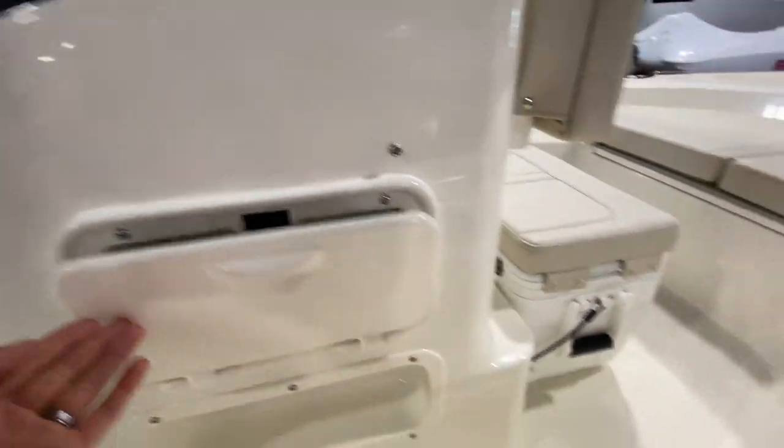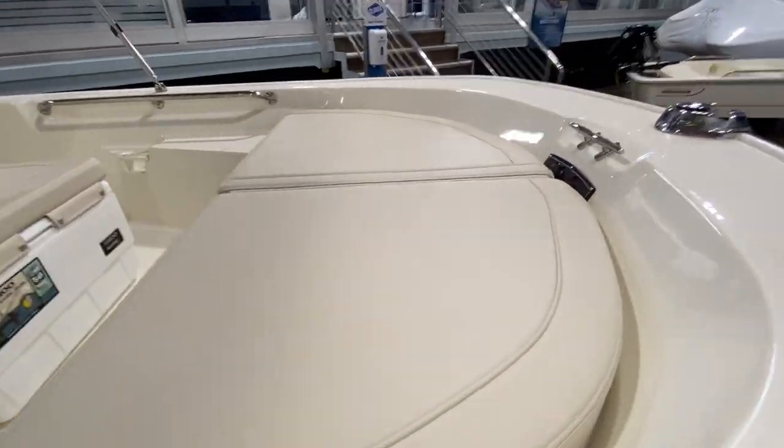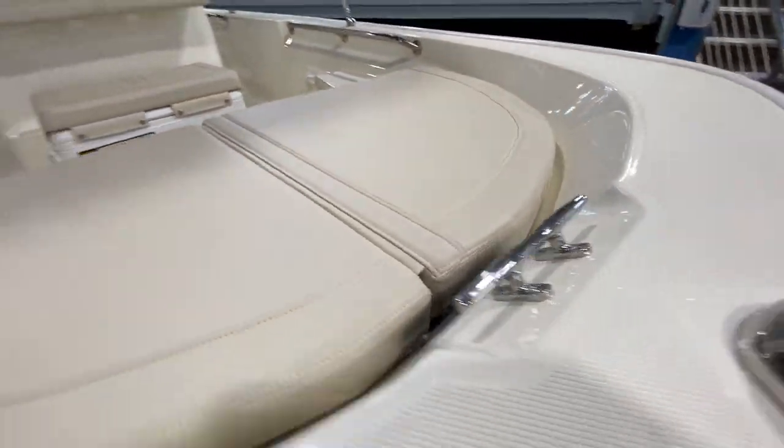Built-in tackle box, built-in cooler, additional rod holders in the front, and it even has the full sun pad and is pre-fit for a trolling motor.